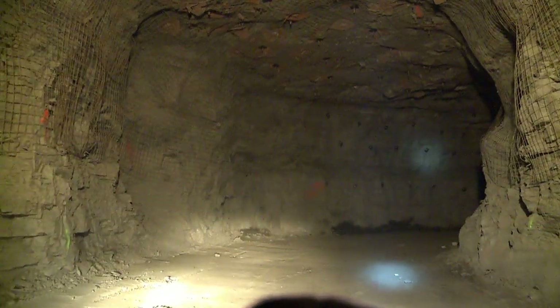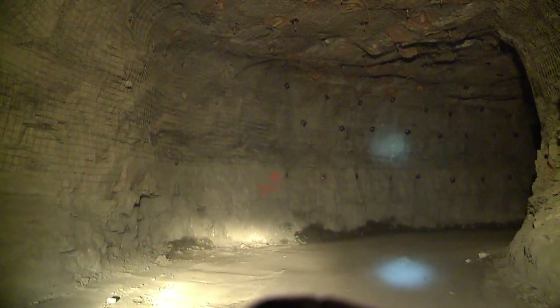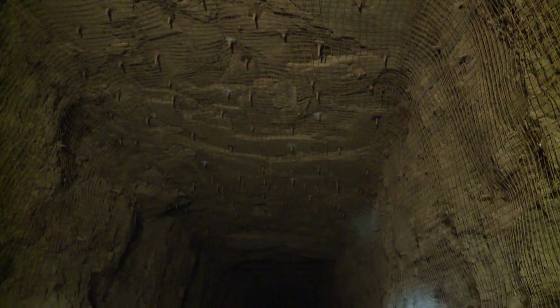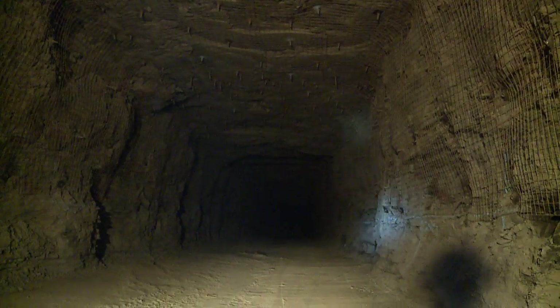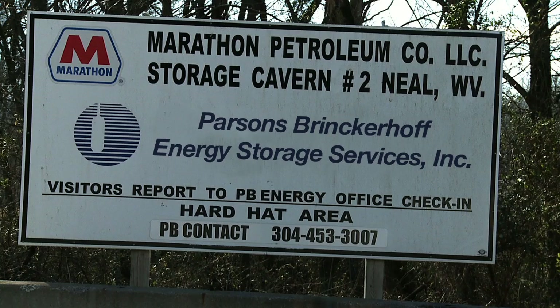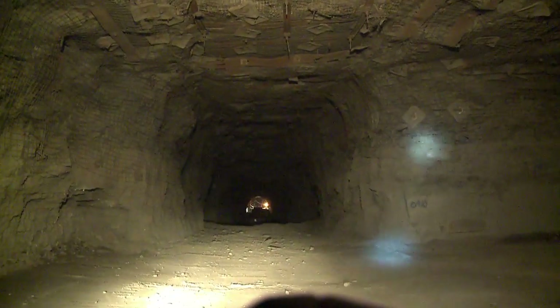It's the first hard rock storage cavern built in the United States in nearly 30 years. The Catletsburg Cavern No. 2 in West Virginia will store 1 million barrels of liquid butane produced by Marathon Petroleum at its refinery across the Big Sandy River in Kentucky. On behalf of Marathon Petroleum, Parsons Brinkerhoff designed and constructed the cavern, which is 150 meters deep and includes nearly 5 kilometers of tunnels.